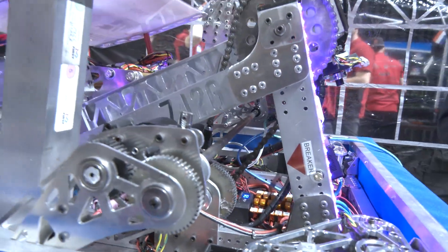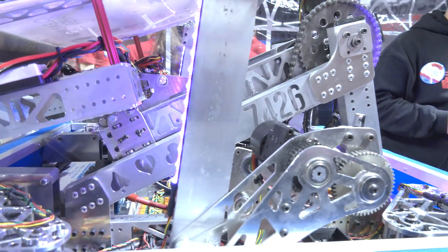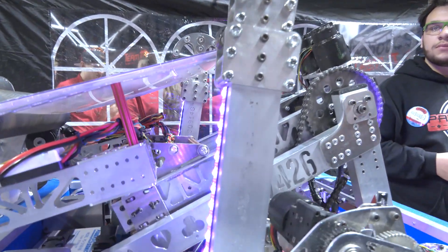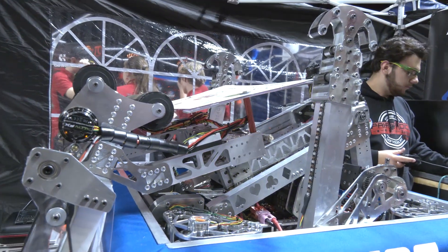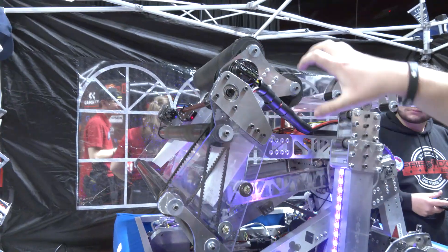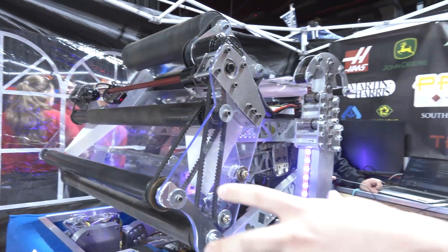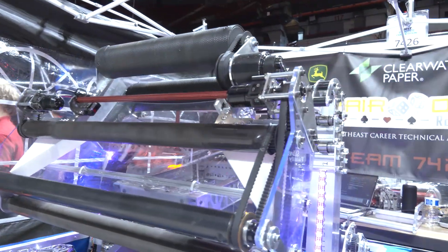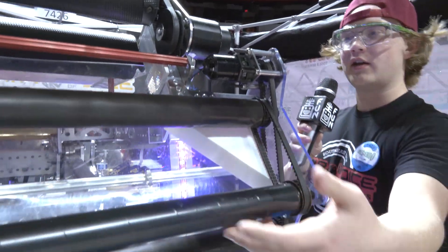A couple other things I want to talk about — what changes were made to your robot since Utah coming into Las Vegas? Even before Utah, we went through a whole first revision of the robot. Originally, our shooter manipulator was about twice this size and we had a dedicated motor for queuing — so it was intake to queue to shooter. We realized that was inefficient and we could just have the queuing segment integrated with the intake directly.